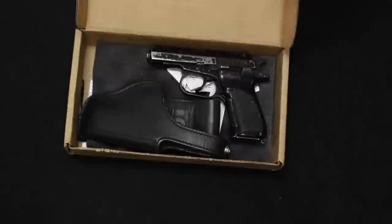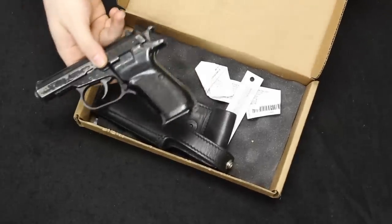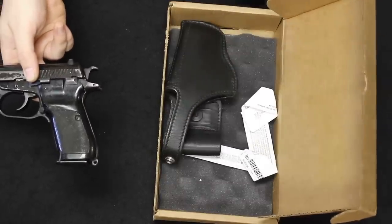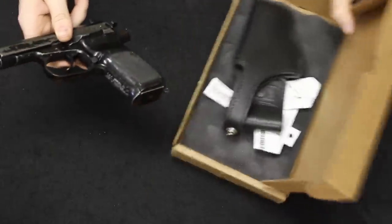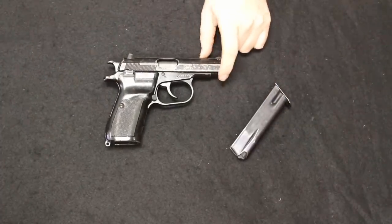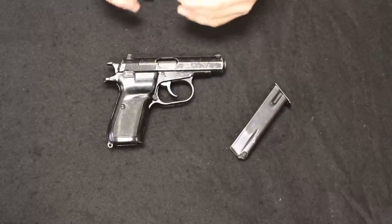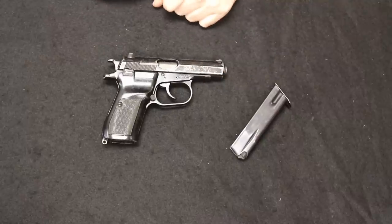Up next I have a surplus firearm — this is a CZ-82. These are imported by Sentry and PW Arms most recently; this one is a Sentry import. It comes with the Sentry box and hang tag, which you also see on WASPs and AKs. There are also CAI import marks on the front strap, and this one has a leather holster from the previous owner — that does not come from the importers. The CZ-82 is chambered in 9x18 Makarov.